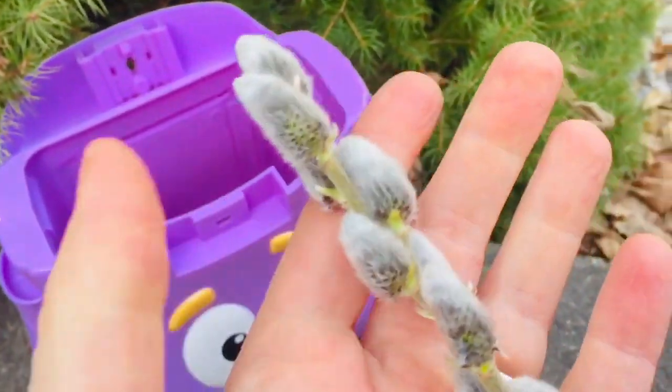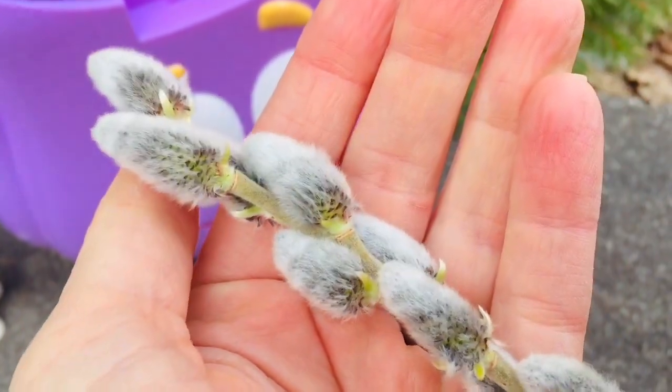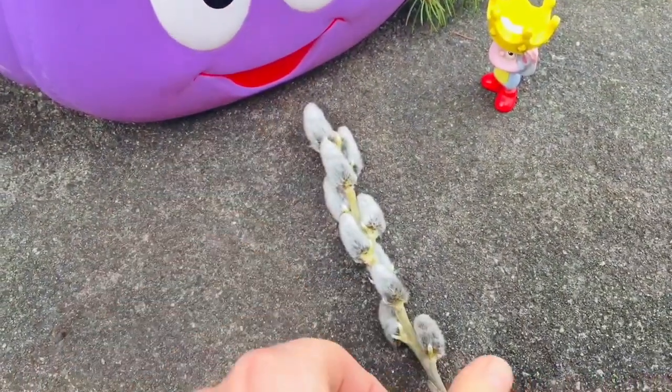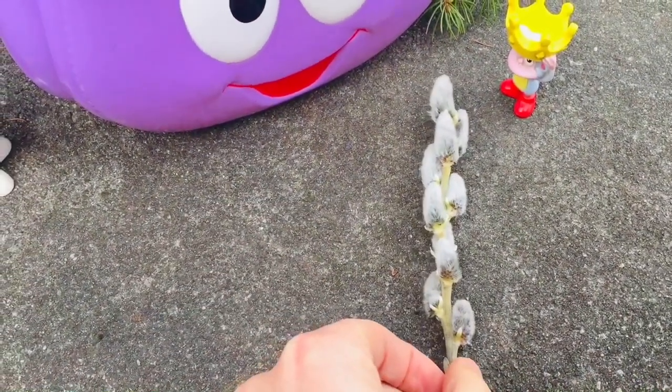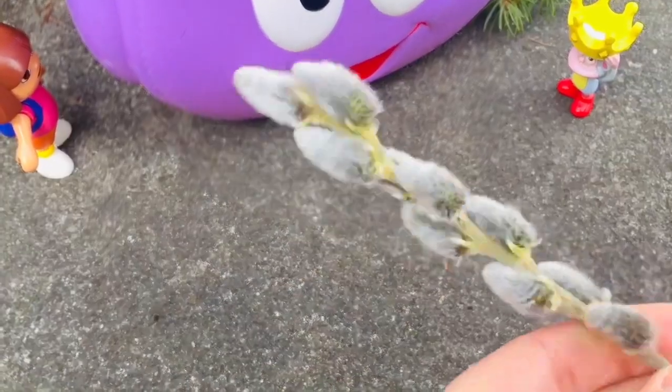They are pussy willows! I love how soft they feel. The soft coating of hair acts as a little coat to protect the early blooms.